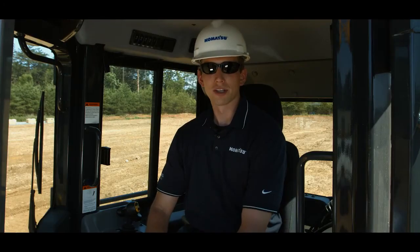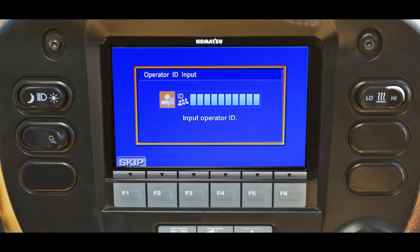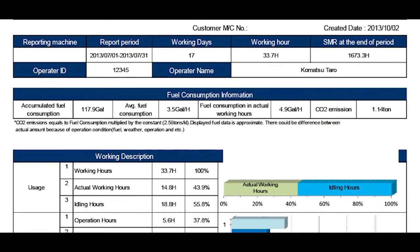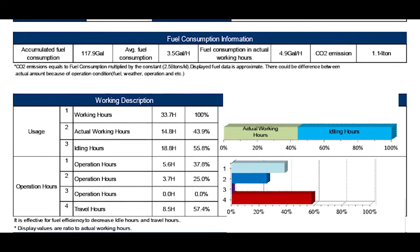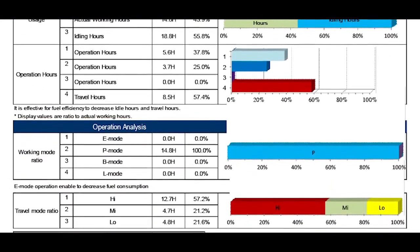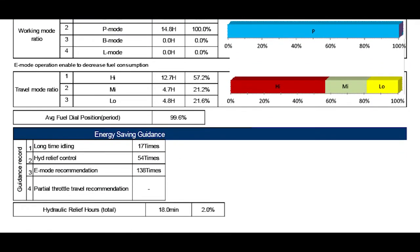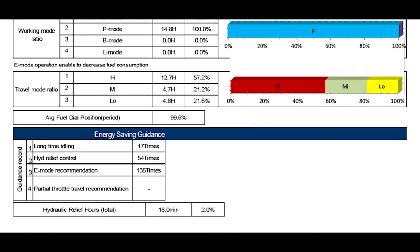Complementing the value-added features of the D51-24 is the new Komtrax Level 5, which is standard equipment and utilizes cellular communication for faster data transfer. Komtrax Level 5 also provides a new feature called Operator ID, which gives information regarding fuel consumption, operation by hours, and service information for the Tier 4 final engine. This feature provides the owner the ability to monitor individual operator performance and machine settings.